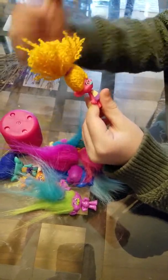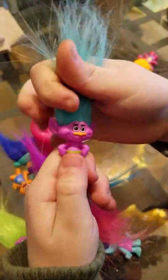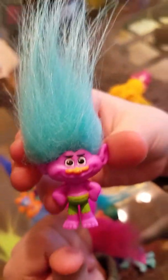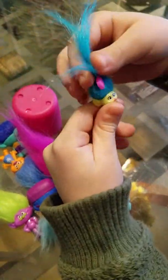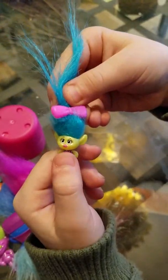Hi kids! So today we have all of these trolls and a surprise toy that we're going to open. So let's get started. First we're going to start with — it's DJ Suki! Her hair is like a rug but she sounds pretty cool. Her hair is really weird and really soft. So put it there.